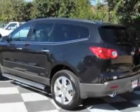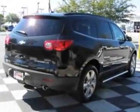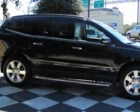This Traverse boasts a 3.6-liter engine and has a six-speed automatic transmission. Additional options for this vehicle include the sunroof, dual skyscape, two-panel power.